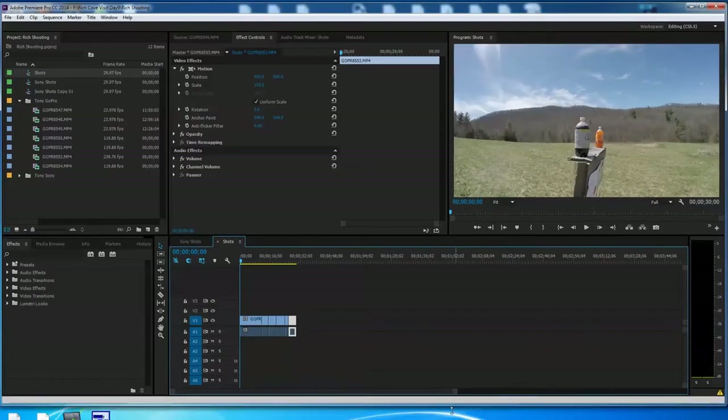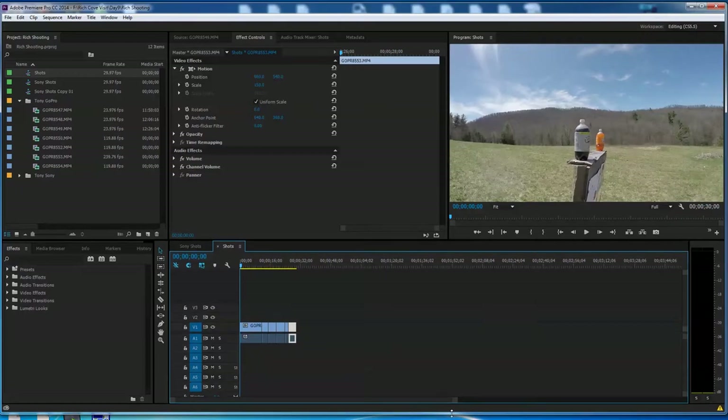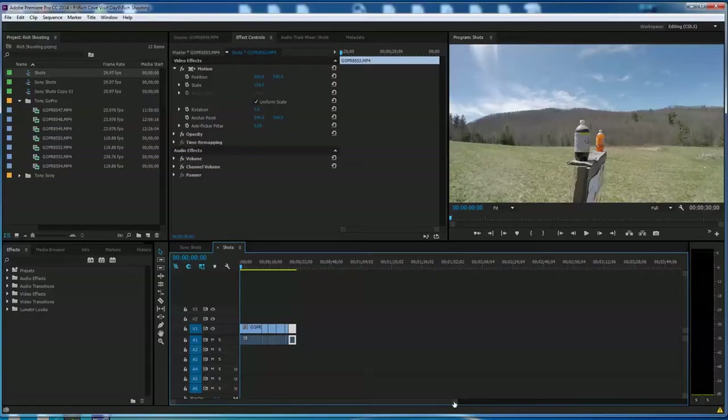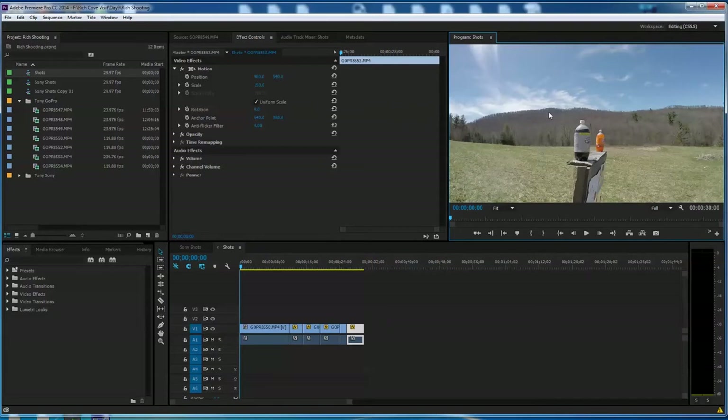Tony and Rich are in the studio looking at some shooting video they did today. This is in Premiere Pro — a little different than what Tony normally does — but he wants to show how cool it is to sit and snap through a shooting video with explosions one frame at a time. He zooms in on the timeline and clicks on the preview window.